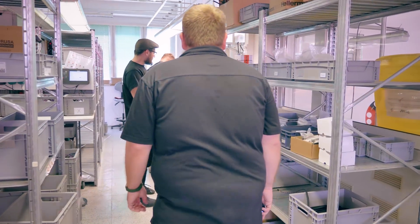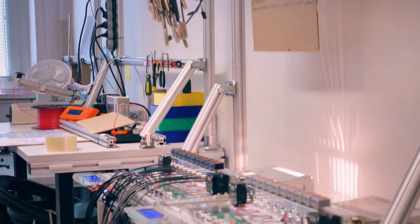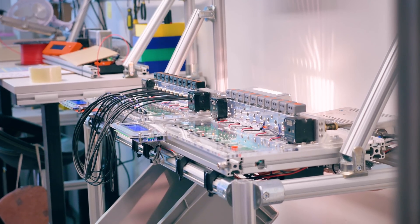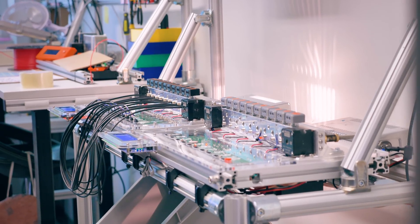This is another one of our testers — this is for testing the induction sensors. They get plugged in and they are heat-cycled, so we know if they measure the same distance whether they are hot or not. We are building the fully assembled machines here.